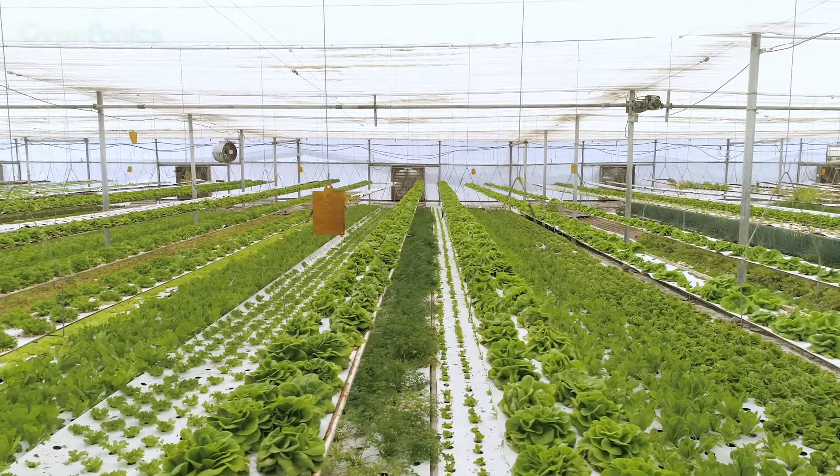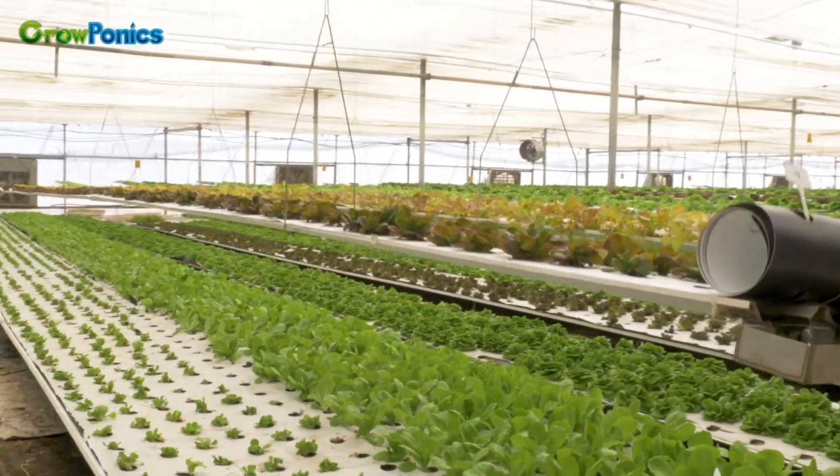Hi, my name is Leo Hessel. I'm the founder and CEO of Groaponics. We've been developing hydroponic technologies for 22 years.